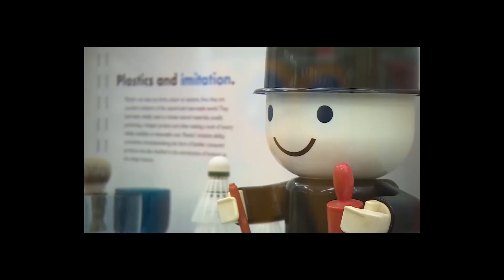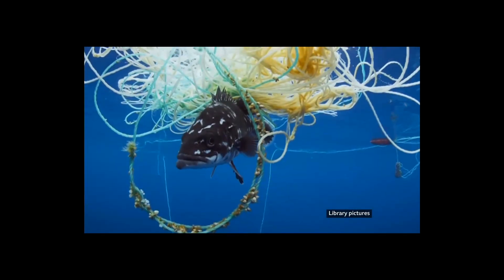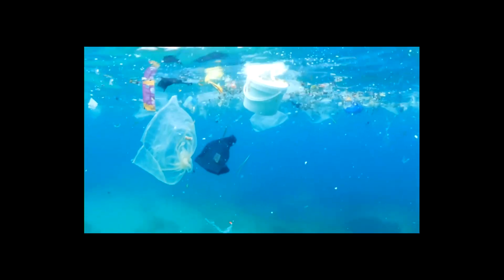Plastic is all around us in lots of things. This museum at Arts University Bournemouth charts its history. Back when many of these items were made, the durability of plastic was seen as a real advantage. Today it's a double-edged sword — because it degrades so slowly, plastic is now a big threat to the environment.